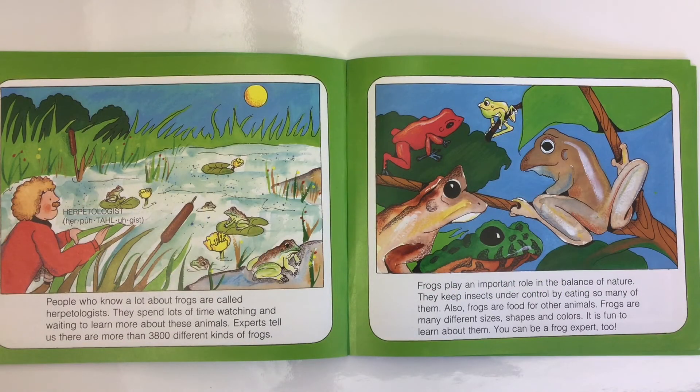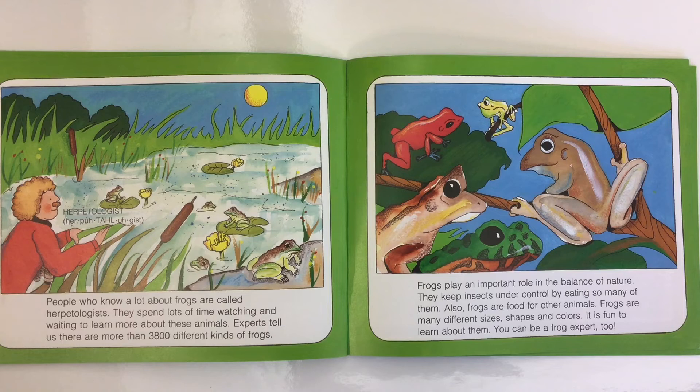People who know a lot about frogs are called herpetologists. They spend lots of time watching and waiting to learn more about these animals. Experts tell us there are more than 3,800 different kinds of frogs. Frogs play an important role in the balance of nature — they keep insects under control by eating so many of them, and they are also food for other animals. Frogs are many different sizes, shapes, and colors. It's fun to learn about them — you can be a frog expert too.